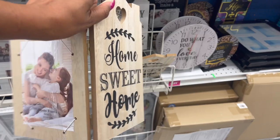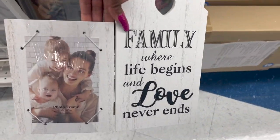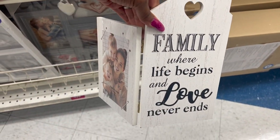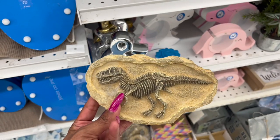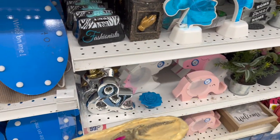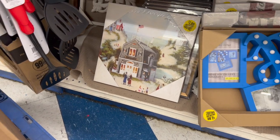These decor pieces look new - they're $2.99, it's a frame that stands up. This one says 'Home Sweet Home,' and they also have one that says 'A Family Is Where Life Begins and Love Never Ends.' This decor piece looks new too - a 'Mom Cave' kitchen sign that says 'Eat or Be Hungry' for $3.99. I feel like the 99 Cent Only Store got a deal on dinosaur stuff - they have a ton of picture decor and now these little plaques for $1.99. Jurassic Park just came out, so that might be why.